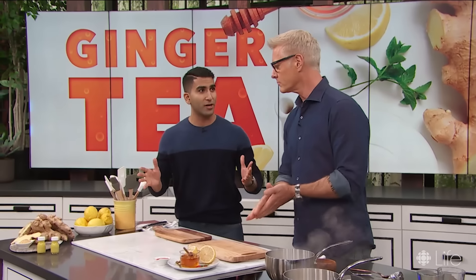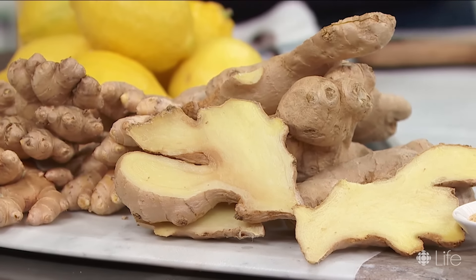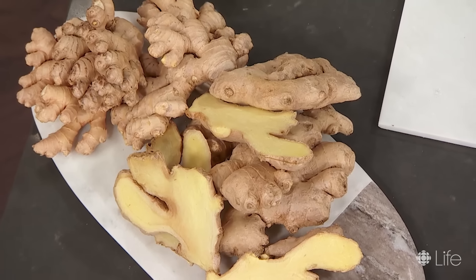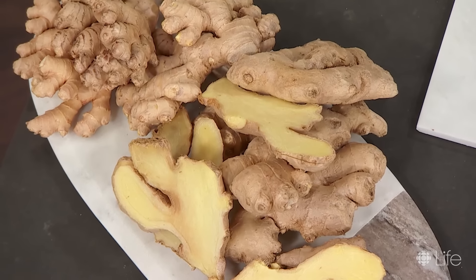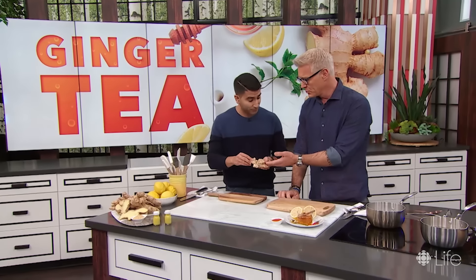Ginger is a totally trendy ingredient these days because it has so many great advantages. It's one of those ingredients that naturally will help you fight a cold. It also keeps your metabolism up, helps with headaches, bloating, digestion. It's anti-inflammatory, so it's a natural pain reliever. And it's really inexpensive.